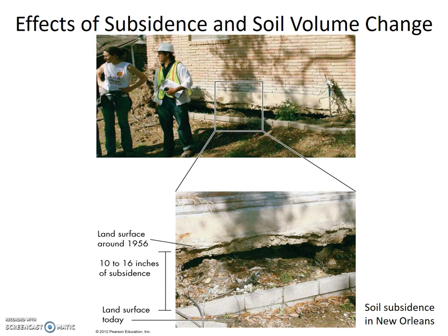Here is an image of a home foundation. In 1956, the foundation was on the ground. Currently, the foundation is 10 to 16 inches above ground. Like I said, a few millimeters a year adds up.